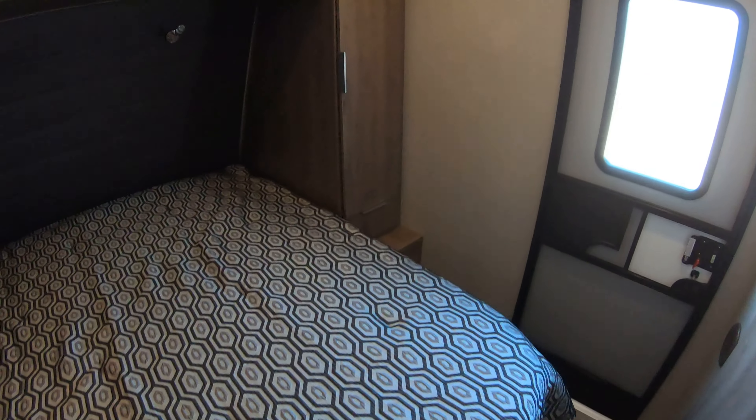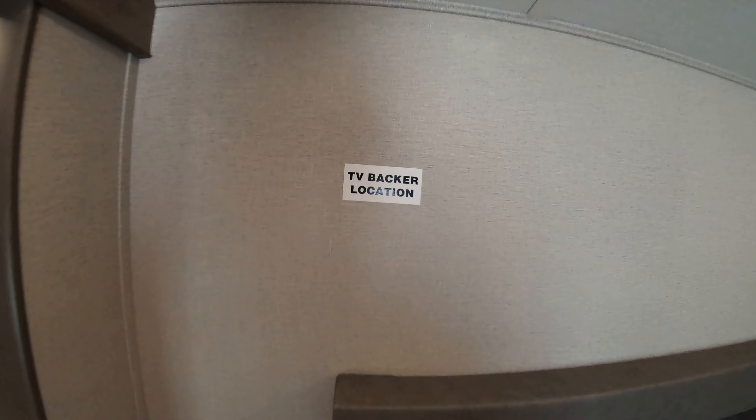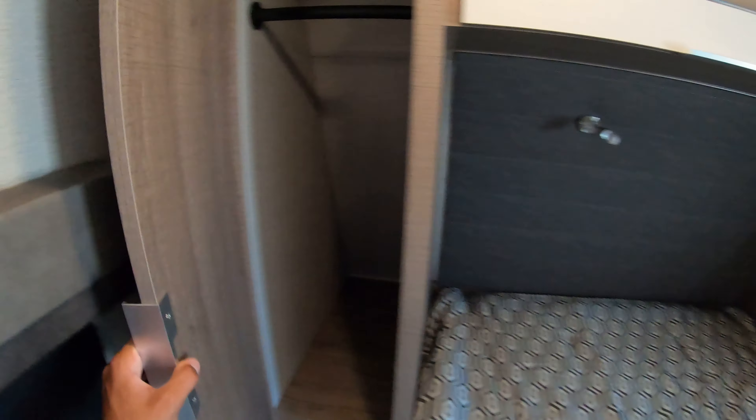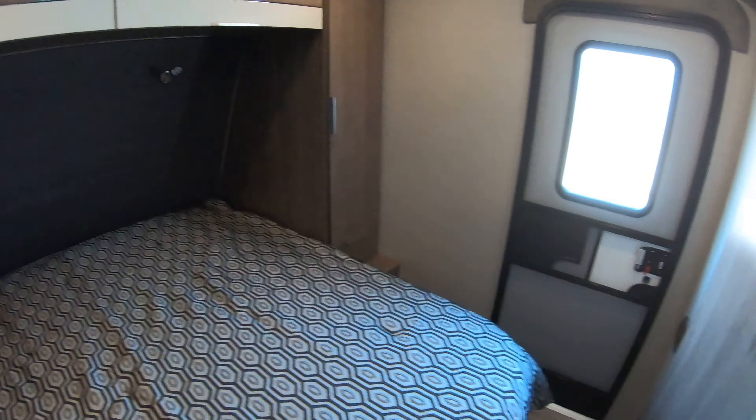Pocket door into the bedroom. You got plenty of room in here to walk around the front and the sides — it's a nice long bed, so tall people can actually get a good night's sleep. TV back right here, just a whole bunch of deep storage all around in this bedroom. Separate door right into the master bedroom from outside, and you got ducted heat and ducted AC in this unit.